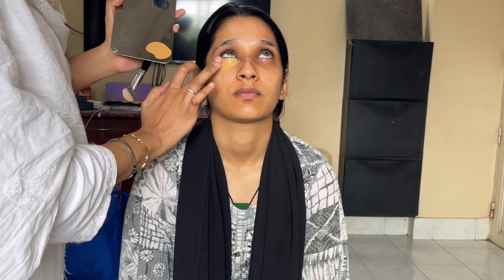Now my model has hyperpigmentation — you can see that on the nose, under eyes, and chin. This hyperpigmentation, as you can see, is a bit dark in color. It is not so difficult to hide; it is very easy. In very simple steps you can hide any darkness or uneven skin tone.